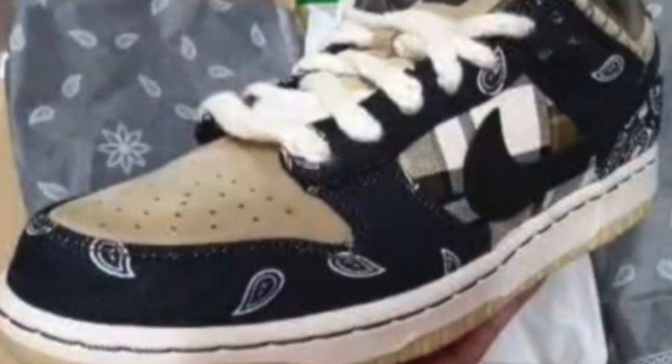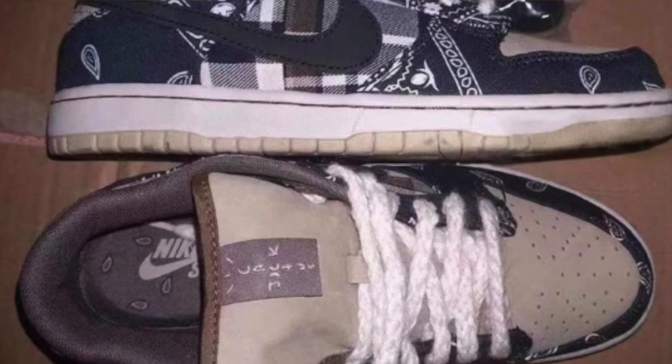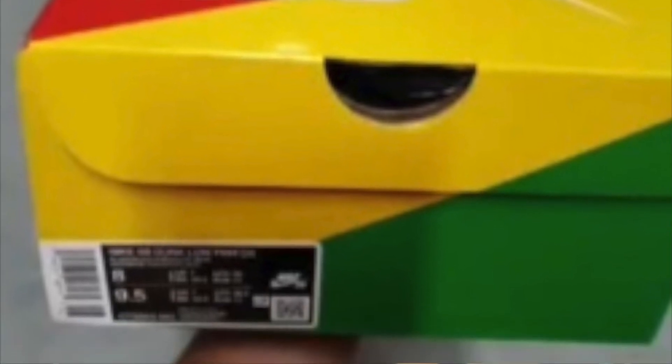Last but certainly not least, we have a closer look at the Travis Scott SB Dunk Low via Bento Diwa. These drop sometime at the end of winter towards the beginning of spring. We also have those Air Max 270s that we discussed in the last video, so it's evident that Travis Scott is going to be continuing his collaborations with Nike — which is absolutely incredible whether you want personal pairs or simply want to make some easy money, because the demand on these collaborations is absolutely insane.